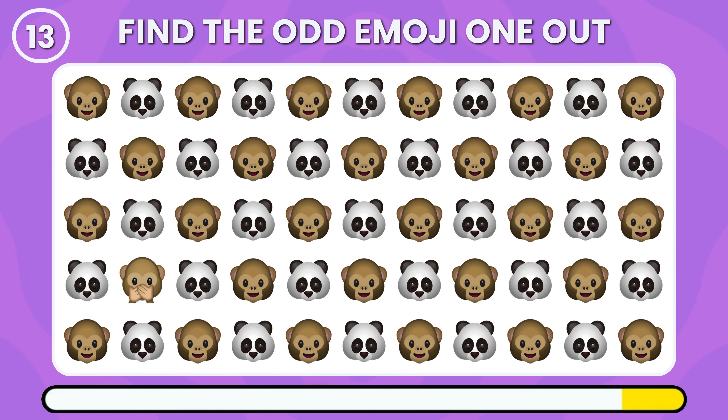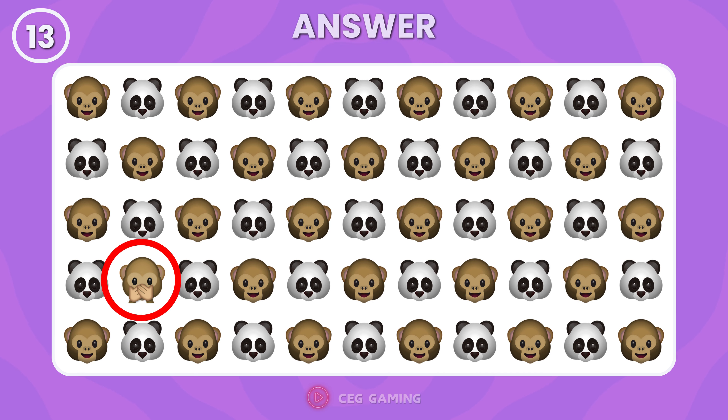Which monkey emoji looks different from the others? The monkey covering its mouth stands out.